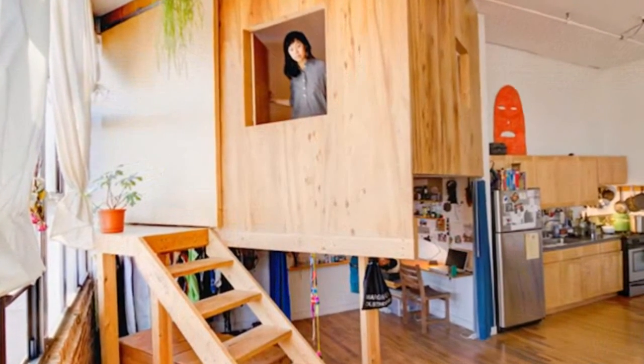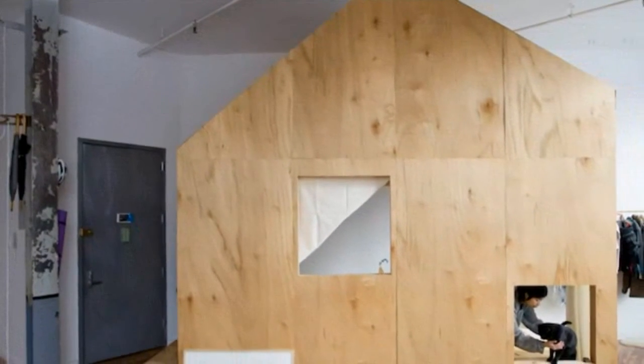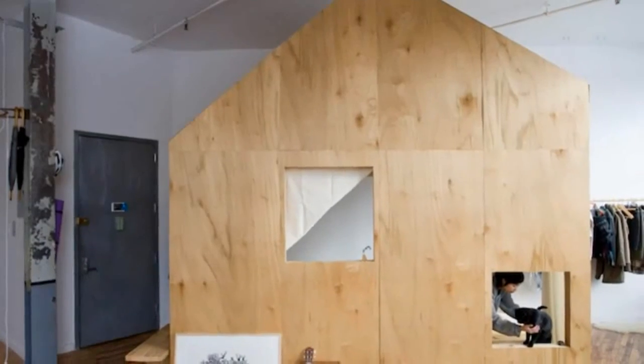Frezza and Chiaia also built an elevated plywood treehouse for their own living quarters and created a cozy, garden-like communal space between the two wooden dwellings.